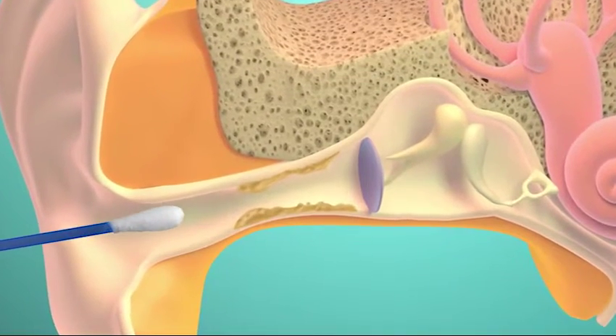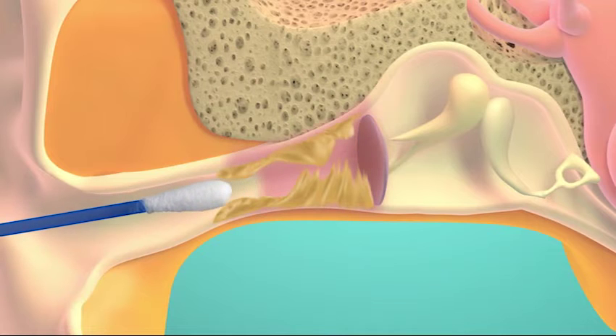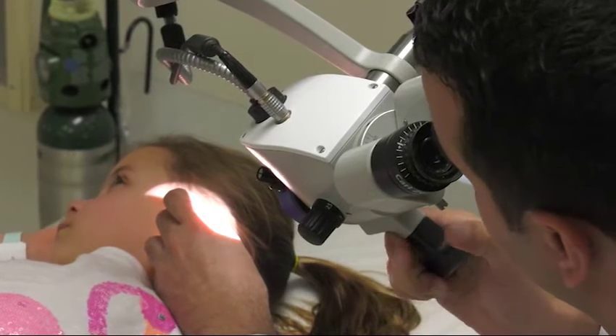Dr. Jatana says pushing a cotton tip applicator into the ear canal can tear the eardrum or push earwax too deep where it gets trapped. Damage to the fragile hearing bones or inner ear can occur. Patients will have issues with dizziness, balance, and irreversible hearing loss.